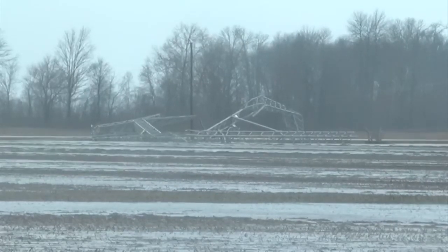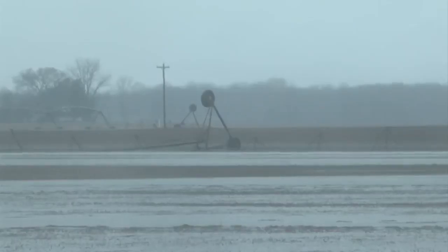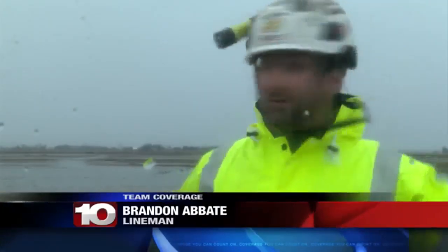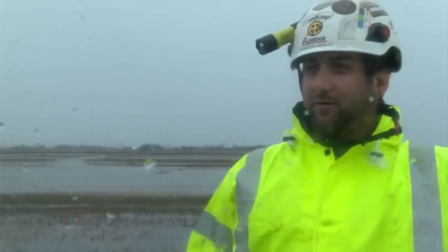I spoke with a number of folks who were dealing with the weather today. A lineman was working in the area and said he saw some of the power lines come down. He described it: 'I didn't see that one come down. I looked that way and I seen that one come down right there — so it was a domino effect from that way going that way.' When asked if he'd ever seen it like this, he said he'd lived in Vincennes for five years while going to school and had never seen it this bad.